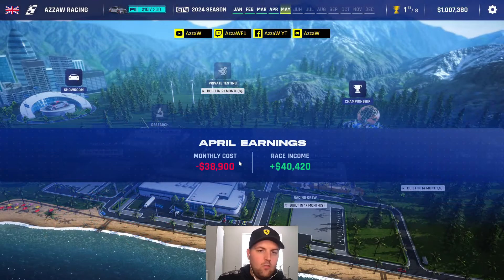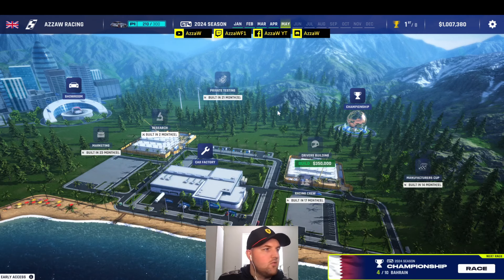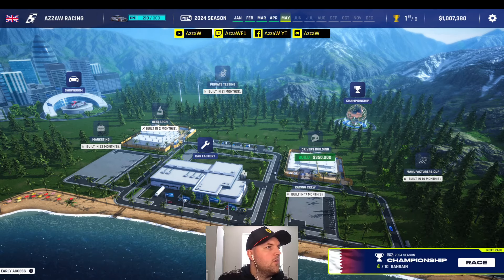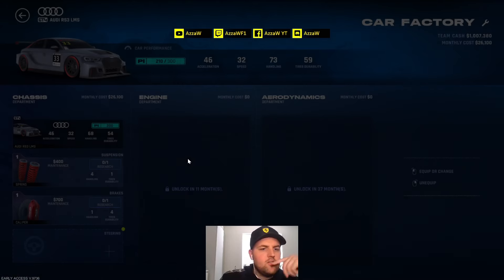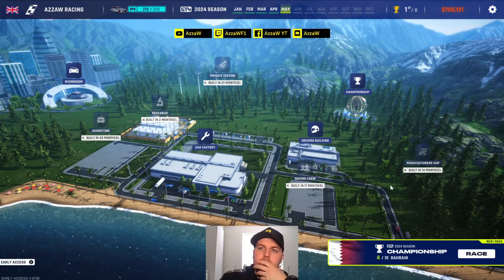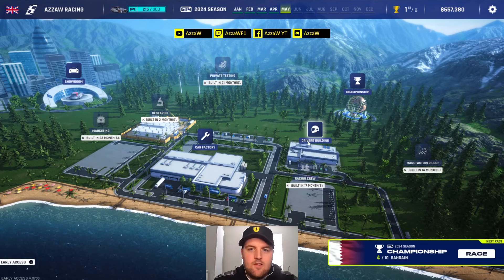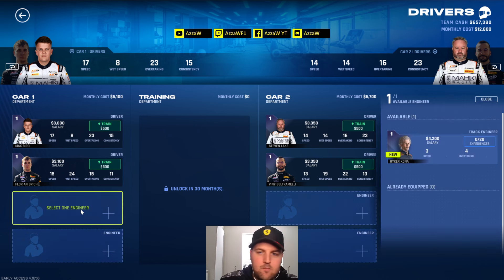We've made money - 1.5k profit. Race 3 is done and we can now build a drivers building. Checking the car factory first - we have steering available which gives tyre durability, so we equip that. The car is looking pretty solid now. In the drivers building we've got engineers we can equip - Roy Kokona gives us an extra four speed and four overtaking boost to our drivers. We have one available engineer slot.